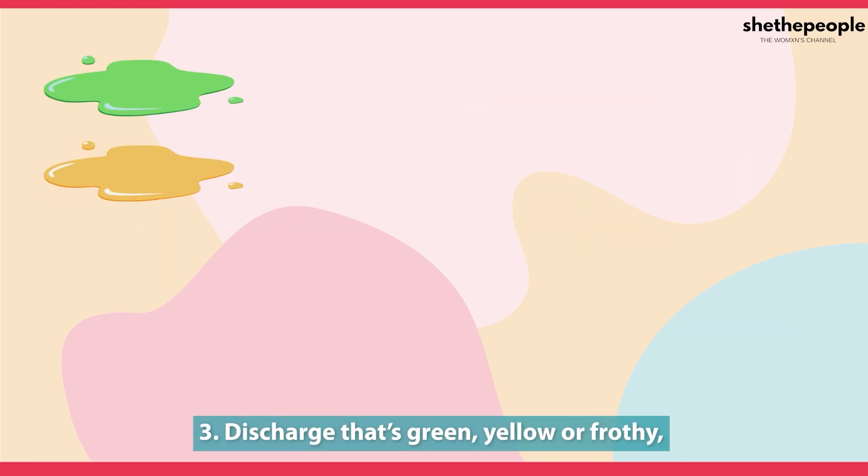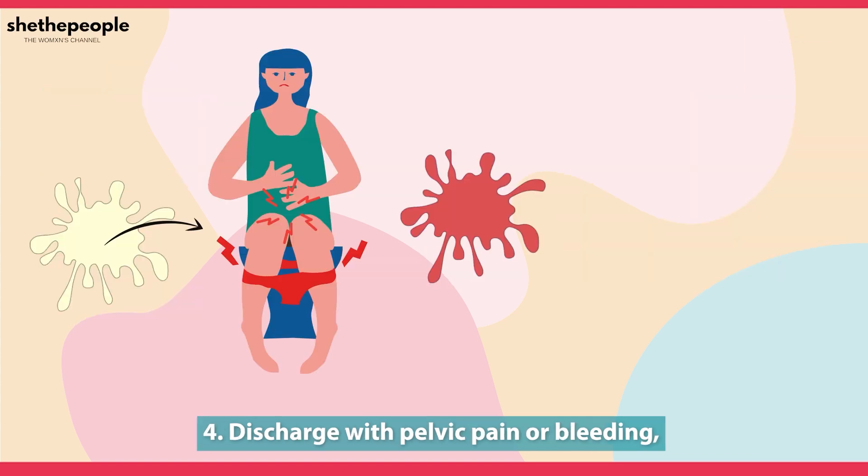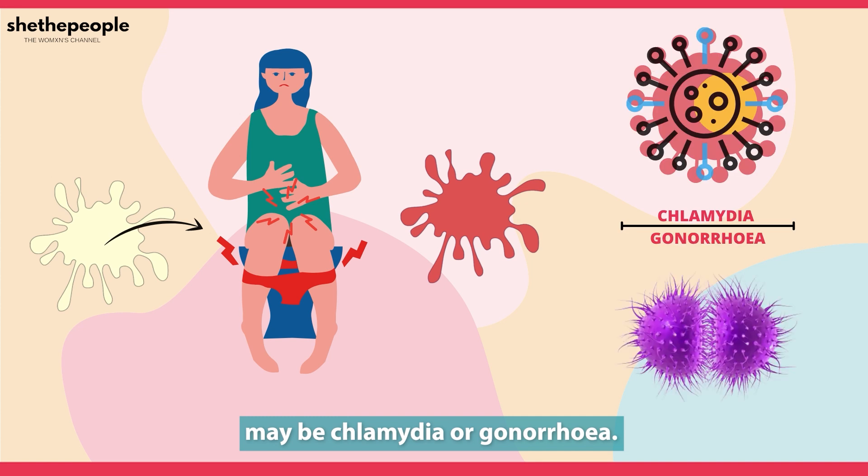Discharge that's green, yellow, or frothy may be trichomoniasis — a sexually transmitted infection. Discharge with pelvic pain or bleeding may be chlamydia or gonorrhea.